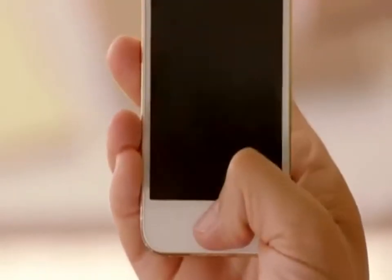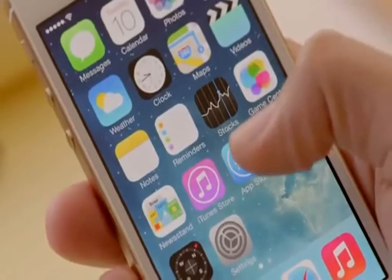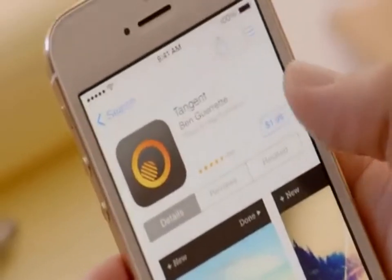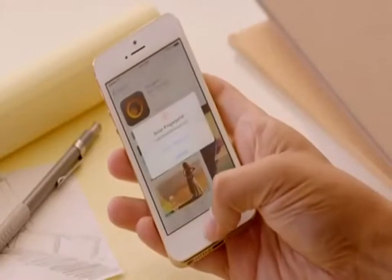With just a touch of your home button, the Touch ID sensor quickly reads your fingerprint and automatically unlocks your phone. You can even use it to authorize purchases through our stores for music, movies, TV shows, apps, and books.